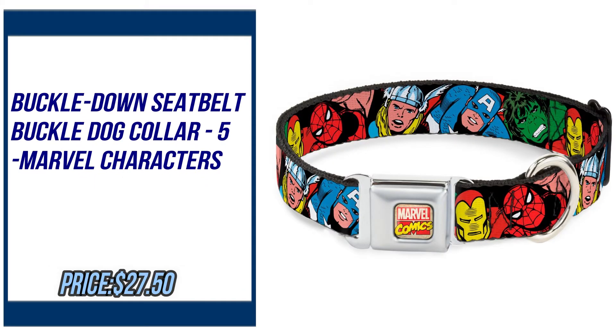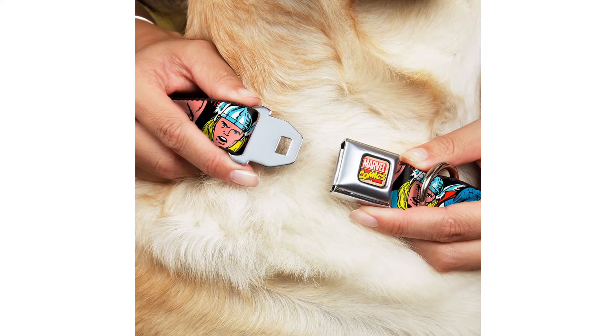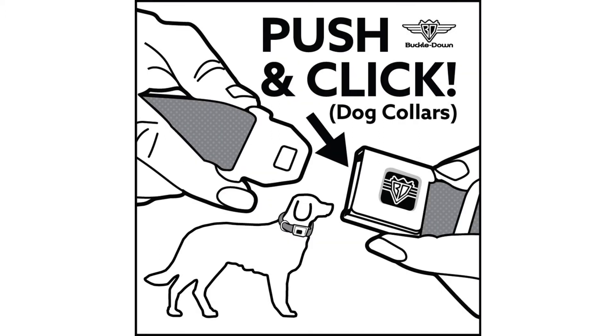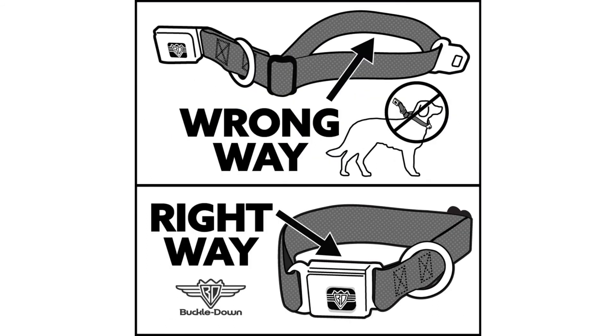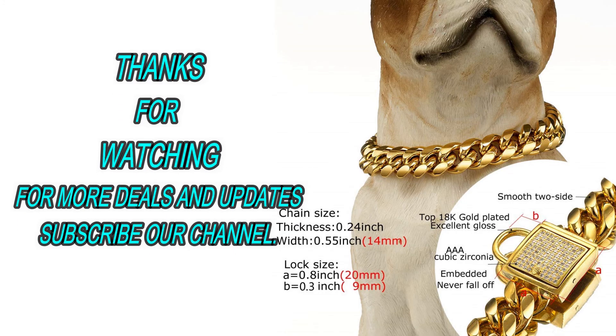Number five: Buckle Down seat belt buckle dog collar, five Marvel characters, black, little jack, by Buckle Down. Please check the description to buy the product.